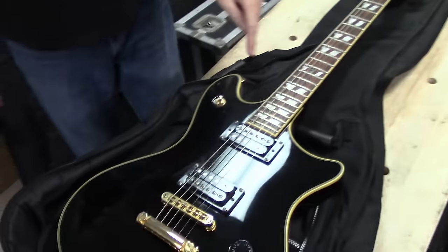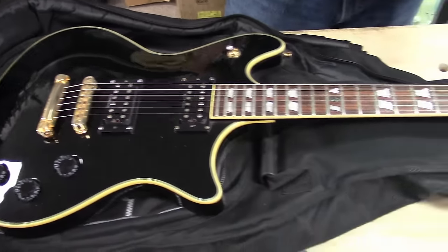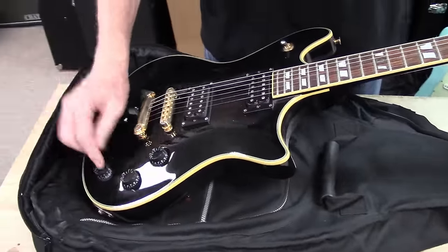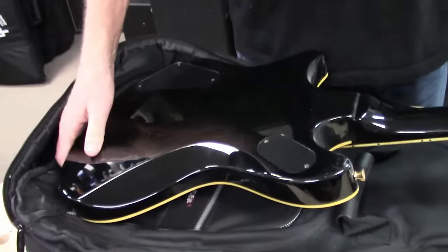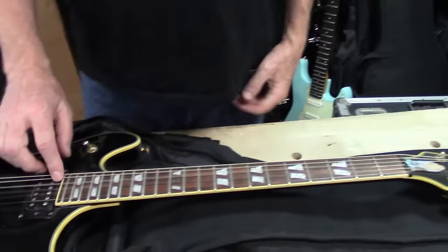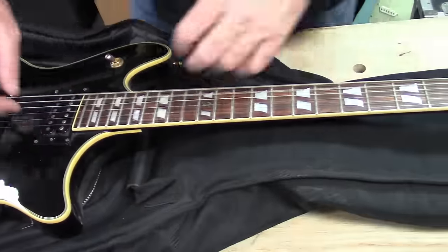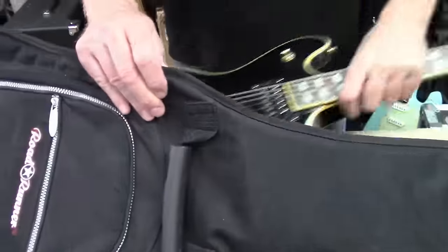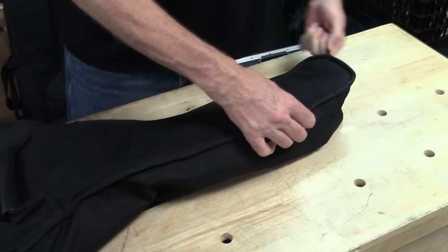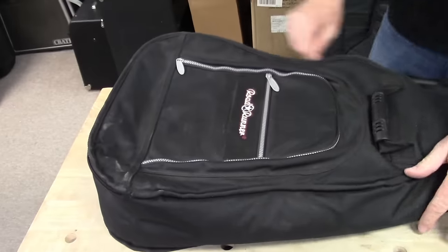It's a Schecter, double cutaway — is this a Blackjack or another one of those Tempests? I think this is a Tempest. It's got a push-pull on it, hardtail, gold hardware, neck-through. So that's two of these Schechters — I got the white one and I got the black one. This one definitely needs new strings. This might eventually end up being a restring video. So yeah, another Schecter there.